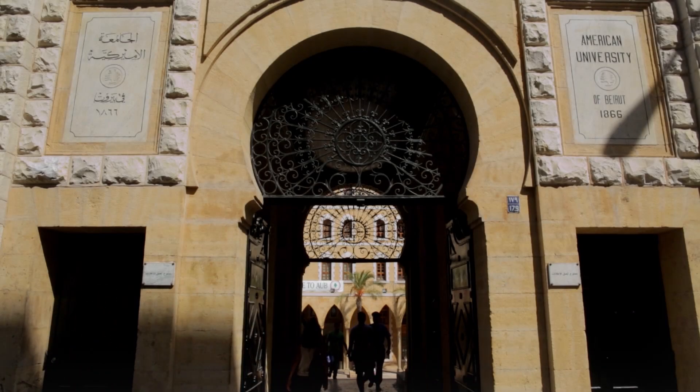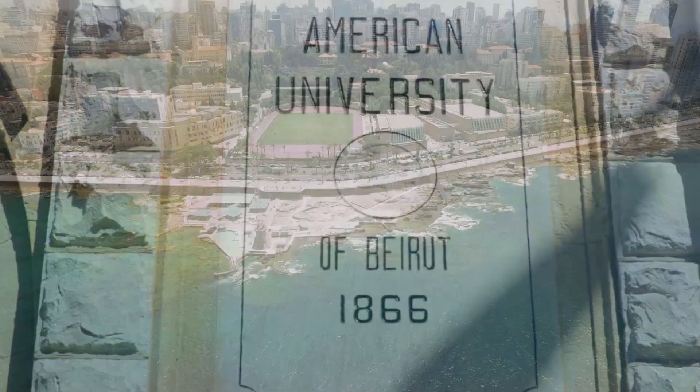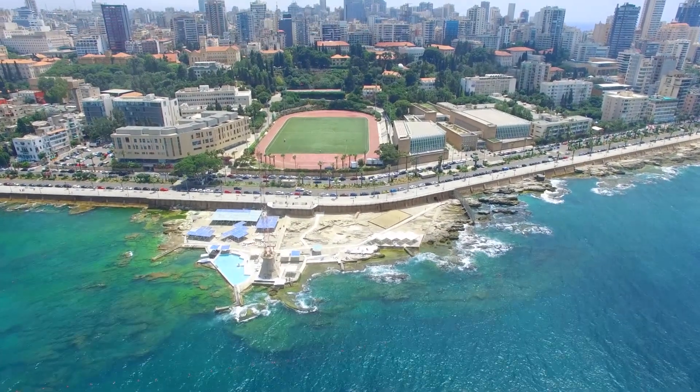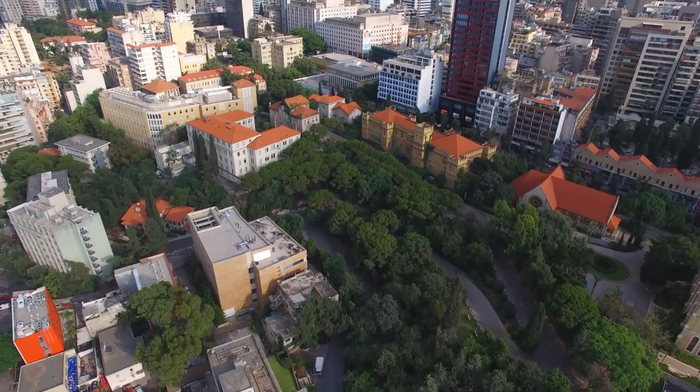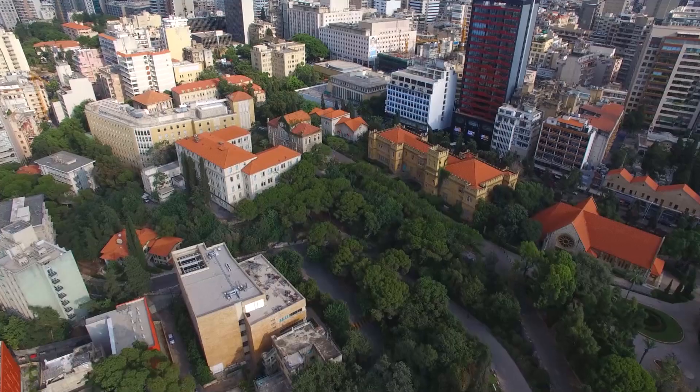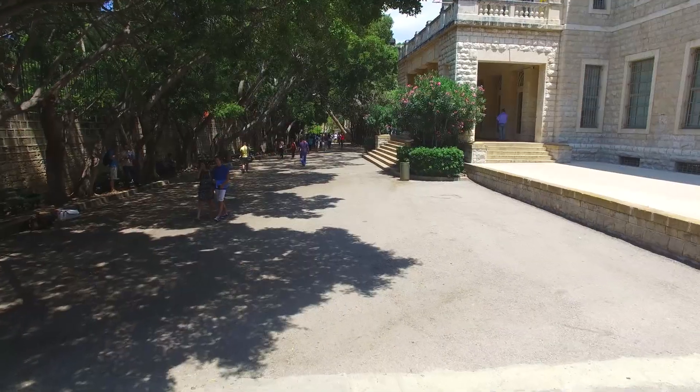Founded in 1866, the American University of Beirut overlooks the Mediterranean Sea in Ras Beirut, one of the Lebanese capital's most cosmopolitan neighborhoods. The campus is home to world-class researchers, guiding some of the region's and world's most gifted students.